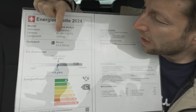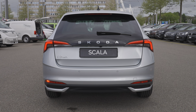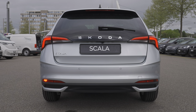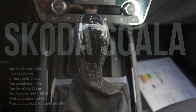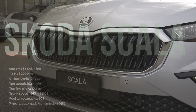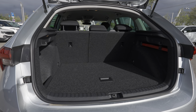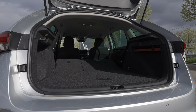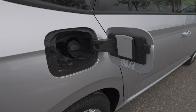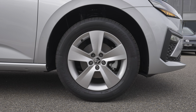The car weighs 1,273 kilograms with estimated consumption of 5.4 liters and CO2 emissions of 122 grams — C-class efficiency. It's a one-liter three-cylinder inline engine combined with a seven-speed DSG automatic transmission and front-wheel drive. Maximum power is 115 horsepower, 200 Newton meters, top speed 202 km/h, and 0 to 100 in 10.1 seconds. Trunk space is 467 liters, expandable to 1,410 liters with seats folded. Fuel tank is 50 liters, turning circle 10.2 meters, ventilated front brake discs, normal rear discs.